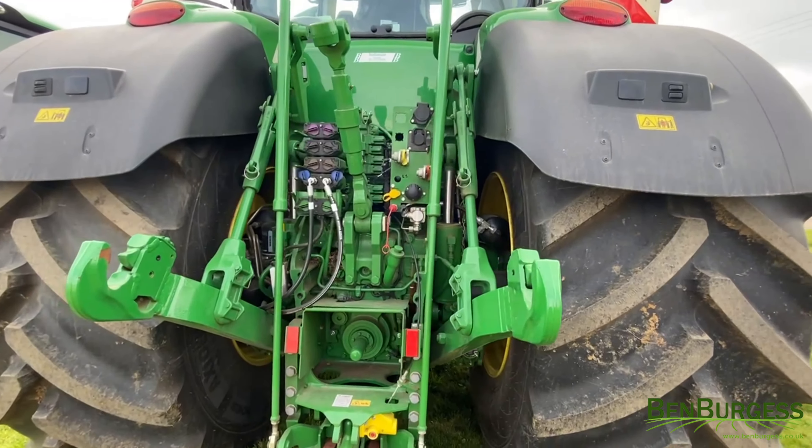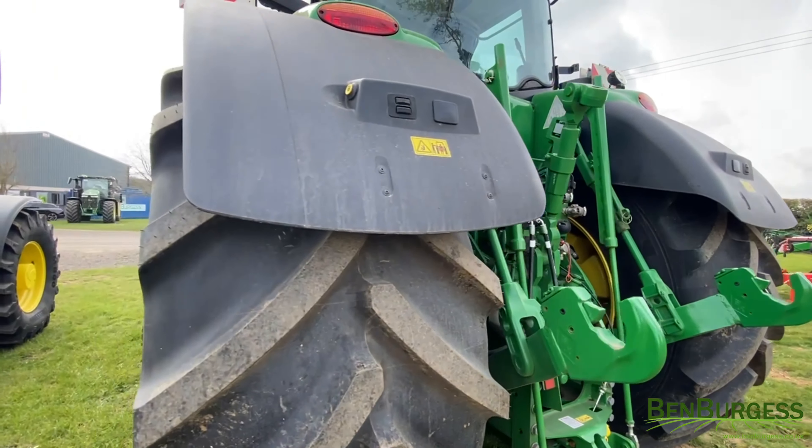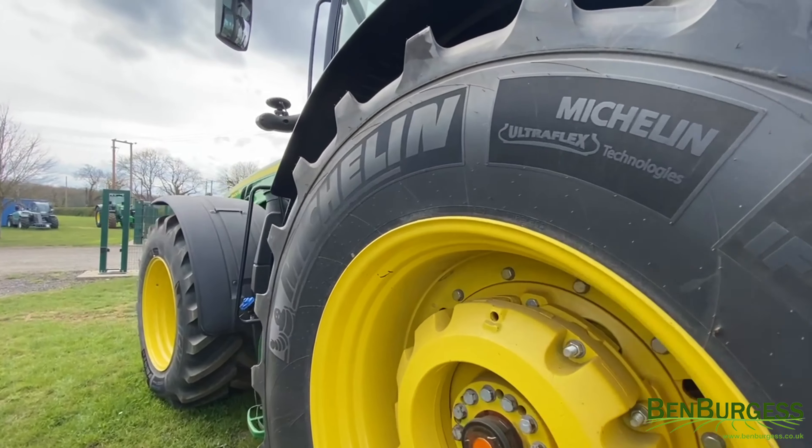The tractor is Isobus ready with a premium activation on the 4600 display, and includes a passenger seat and cab suspension.